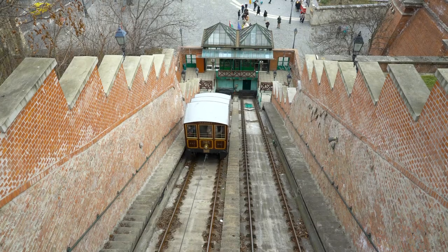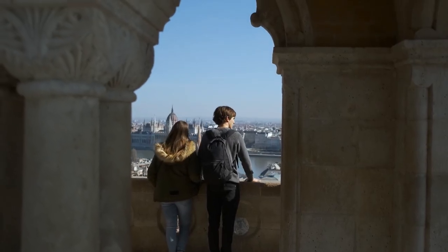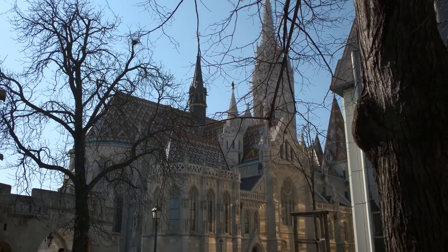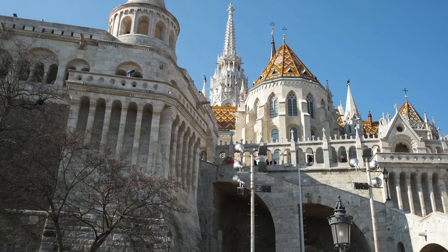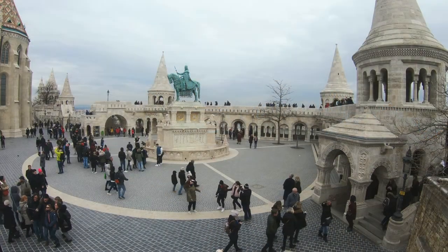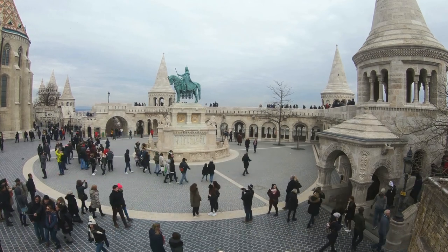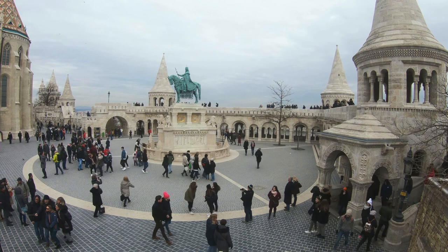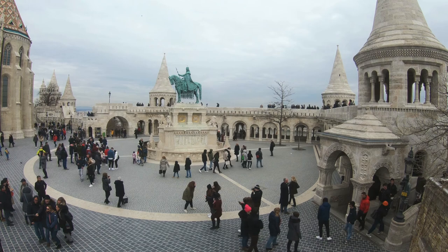There are also winding ancient lanes, small shops and cafes to be found. The famed Matthias Church, with its spectacular mosaic-tiled roof, and the Fisherman's Bastion, a section of the medieval wall that was maintained by the Fisherman's Guild, are all prominent sites in the neighborhood. You will think you've been transported into a fairy tale if you wander around here.